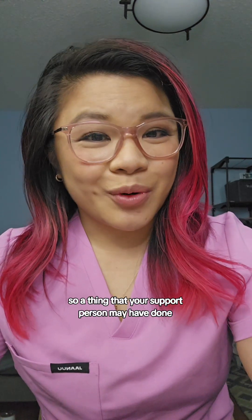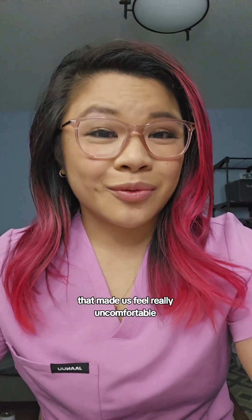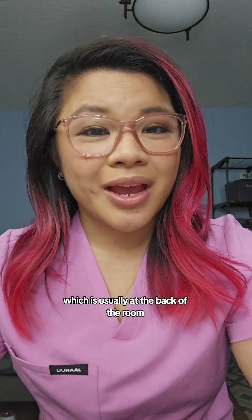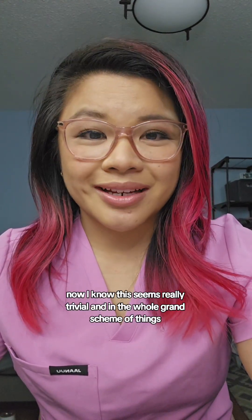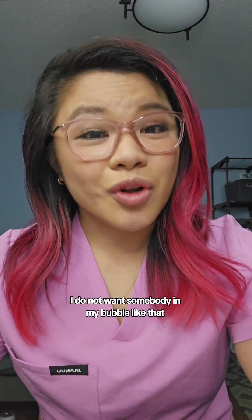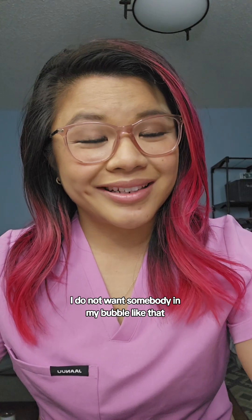A thing that your support person may have done that made us feel really uncomfortable is move the chair that they are supposed to be sitting in — which is usually at the back of the room — all the way up so that they are close to us. Now, I know this seems really trivial, and in the whole grand scheme of things I guess it is trivial, but at the same time, I do not want somebody in my bubble like that.